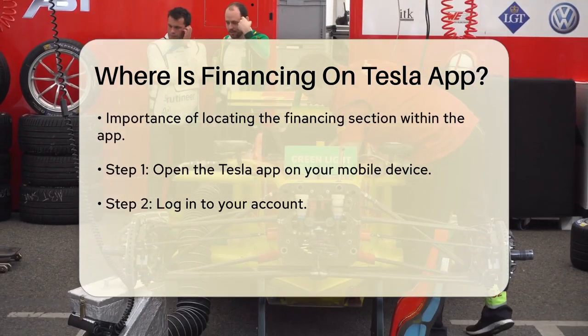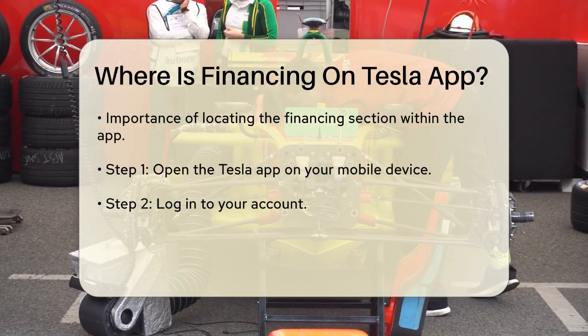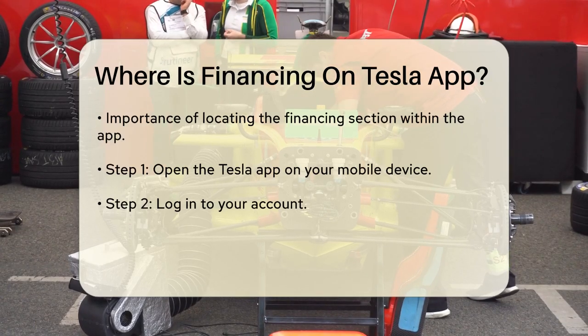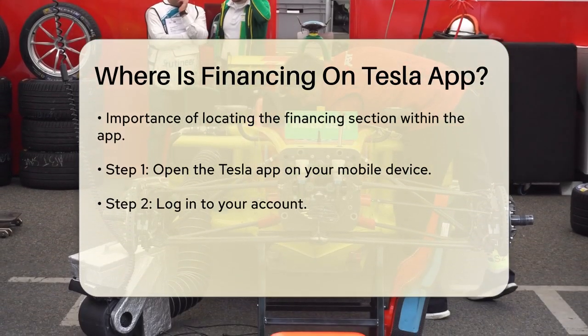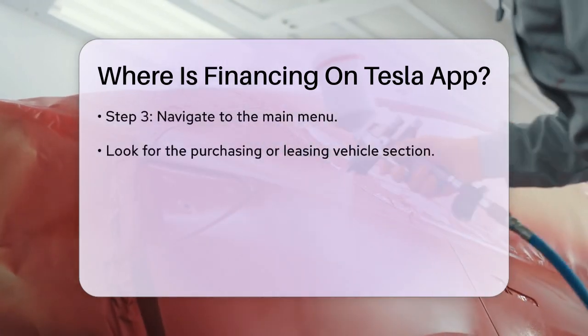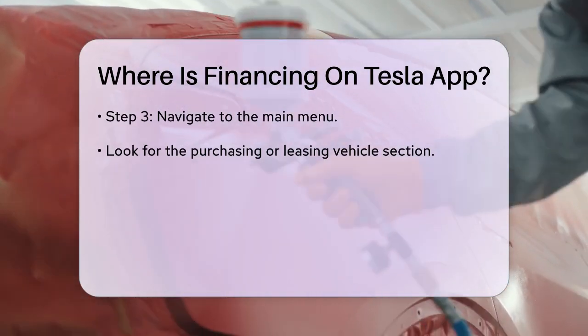To find the financing option, you will need to start by opening the Tesla app on your mobile device. Once you are logged in, navigate to the main menu. Look for the section that pertains to purchasing or leasing a vehicle — this is typically where you will find options related to financing.